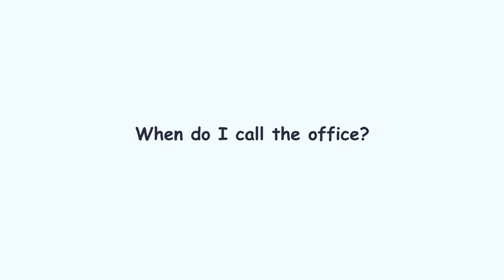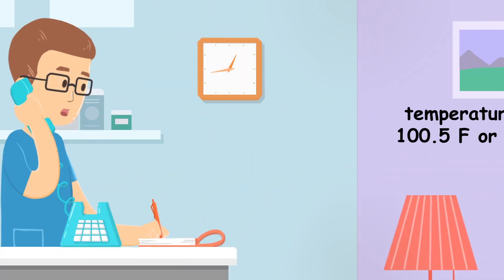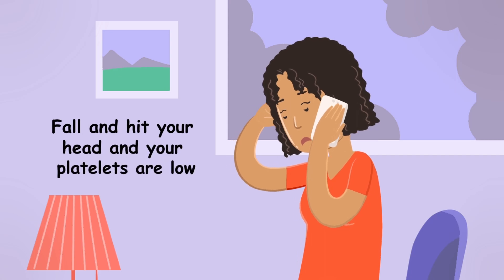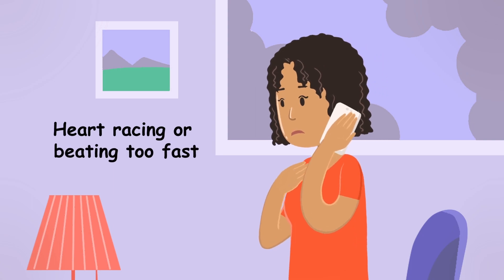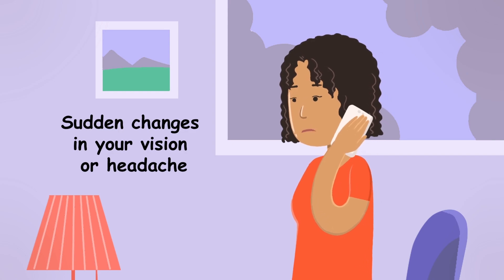You should call the office if your temperature is at 100.5°F or higher, if you have bleeding that won't stop, if you fall and hit your head and your platelets are low, if you're short of breath or have chest pain, if you feel your heart is racing or beating too fast, or if you're dizzy or lightheaded or have sudden changes in your vision or headache.